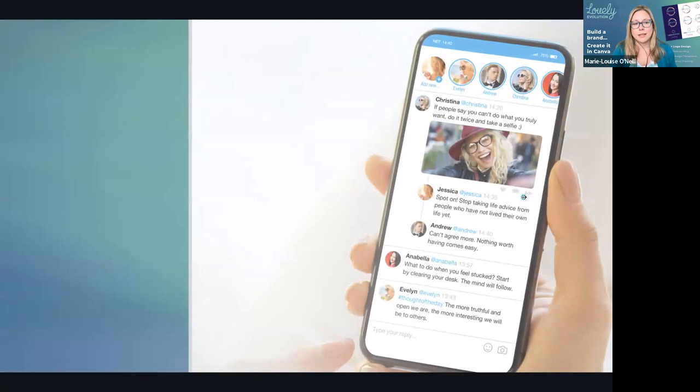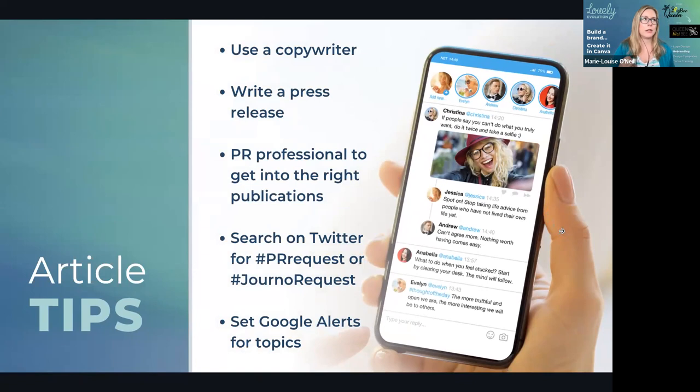So here are some tips. If you're not a natural writer or struggle when getting started with creating articles, it might be worth working with a copywriter so you can outsource it. You can still get the benefits of getting your article published without getting bogged down with grammar, English, and flow. A really good copywriter will get your tone of voice, get the points across, and take it off your to-do list. You can also write a press release. There's lots of great training and people who teach about PR and writing press releases if you want a connection.